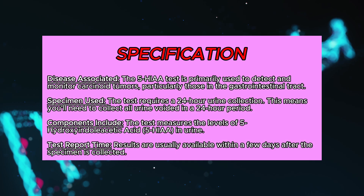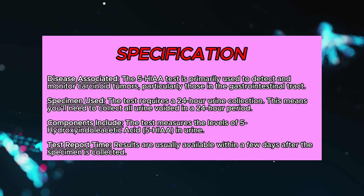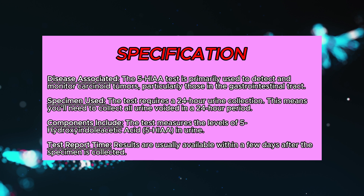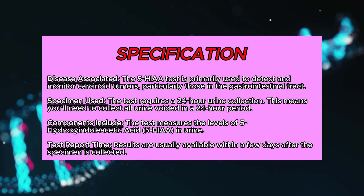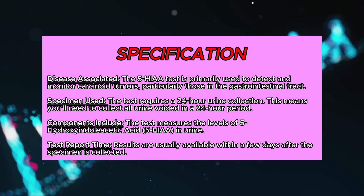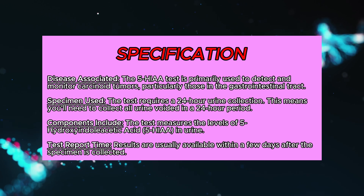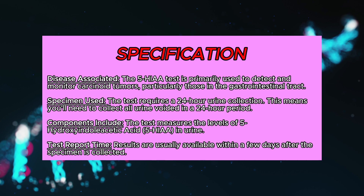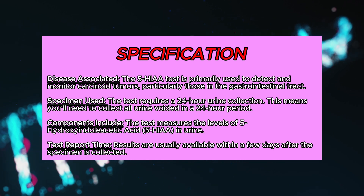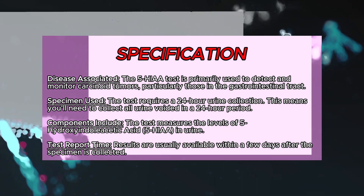Specification of the test. Disease associated: the 5-HIAA test is primarily used to detect and monitor carcinoid tumors, particularly those in the gastrointestinal tract. Specimen used: the test requires a 24-hour urine collection — you'll need to collect all urine voided in a 24-hour period. The test measures the levels of 5-hydroxyindoleacetic acid in urine. Results are usually available within a few days after the specimen is collected.